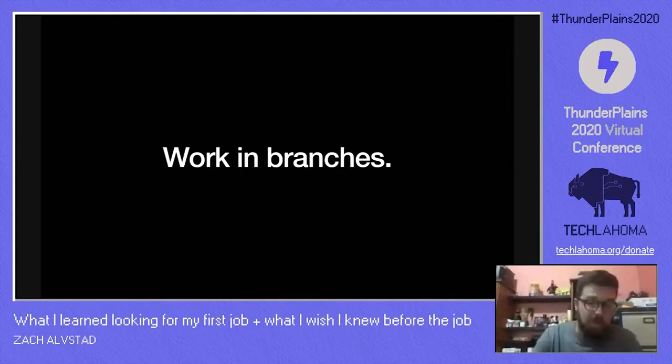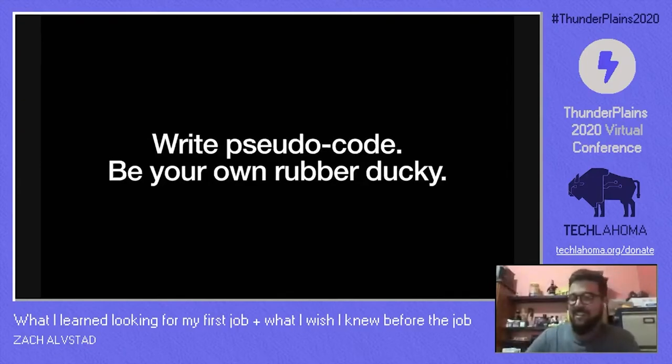Write pseudocode and be your own rubber ducky. It will help you deconstruct complex problems into bite-sized chunks, and that comment you type out will save you a lot of time and headaches later on. A lot of us are working remotely, so you can talk out loud to yourself — it's less awkward at home than in the office. Explain to yourself what a function should do. Then once it's working, explain to yourself exactly what it's doing. Don't just accept that it's working and move on, because a lot of things can seem like magic.